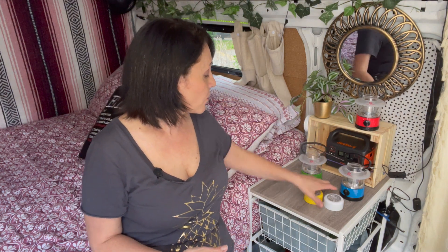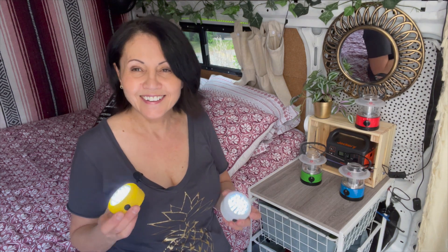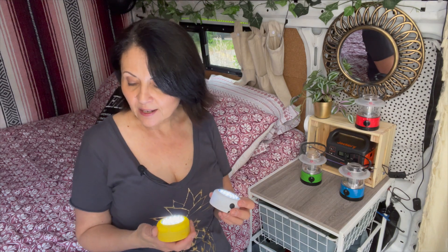This three-pack from Canadian Tire was $21.99, so $22 Canadian — all the prices are Canadian. What's nice about these is they have little hooks so I can hang them from the ceiling or set them down. They put out a fair amount of light and last a fairly long time. They do take four double-A batteries, so that's a lot of batteries and they're not rechargeable, but they worked in a pinch and served me well for last summer.